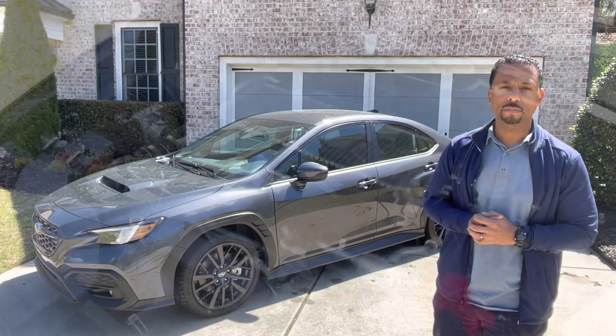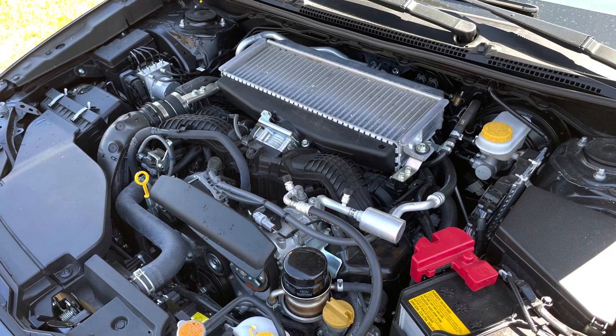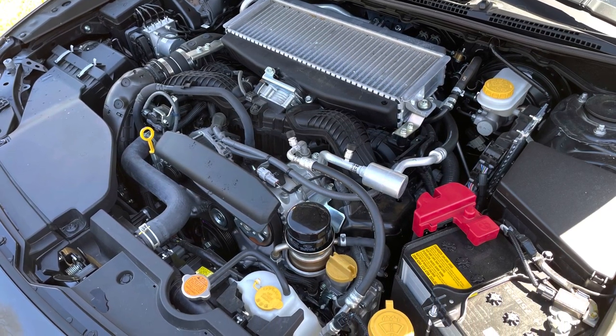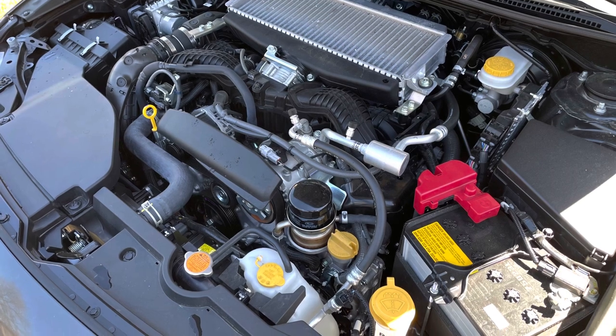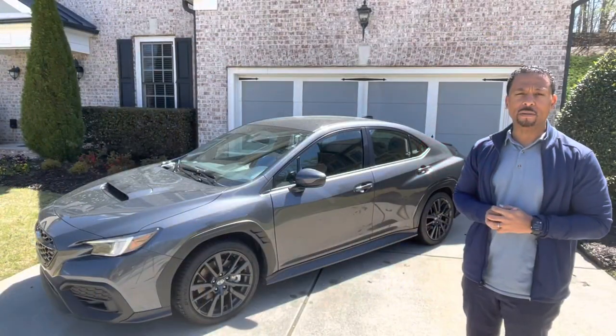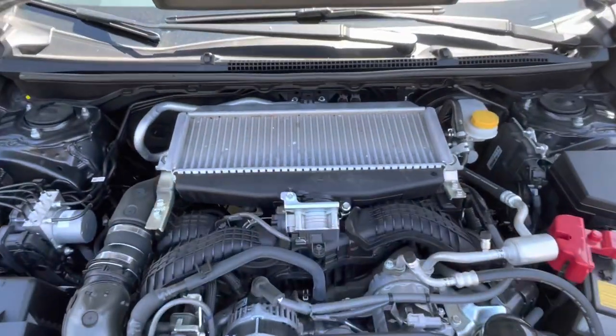Most notably, all new for this fifth-generation rally-bred icon, you have the 271-horsepower 2.4-liter turbocharged boxer engine, as well as the Subaru Performance Transmission. It's supposed to allow for faster upshifts and a little better performance out of this 2.4-liter four-cylinder.